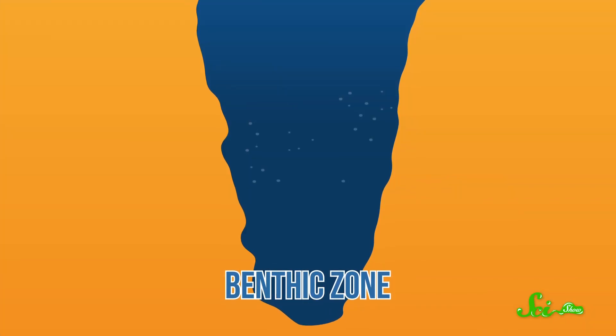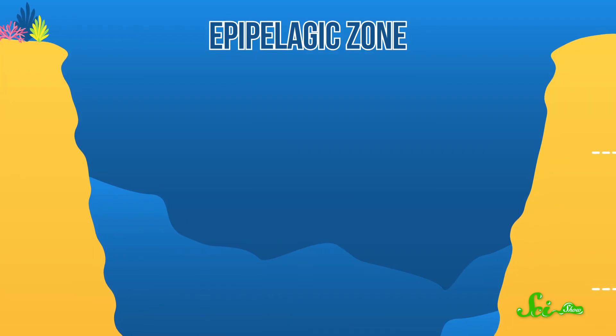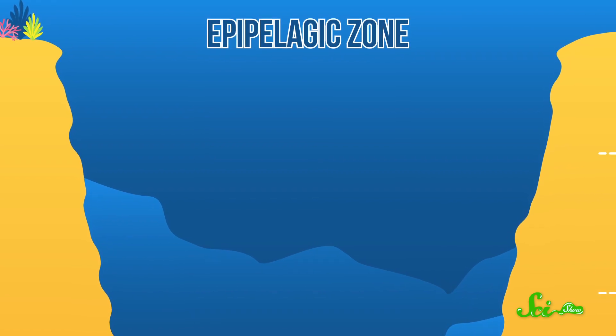Once they're adults, they start to hang out near the bottom, in the benthic zone. But the larvae, juveniles, and young adult crabs live in the epipelagic zone, or the upper part of the open ocean — hence their name. Of course, pelagic red crabs don't always stay in one spot.